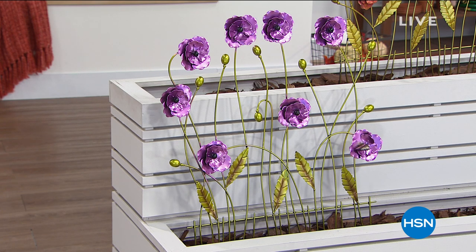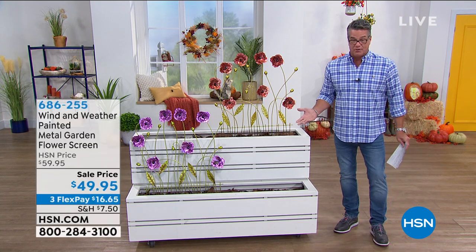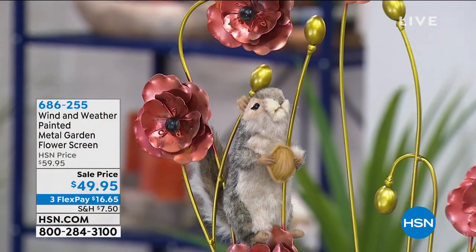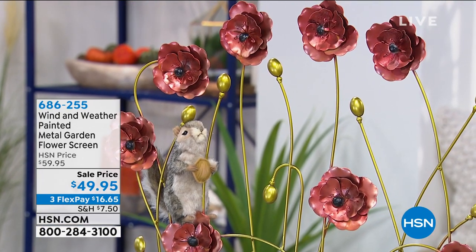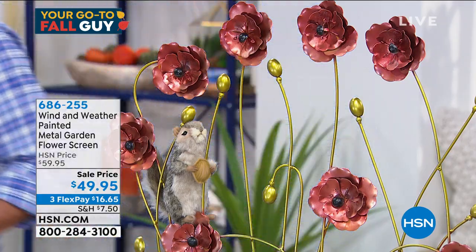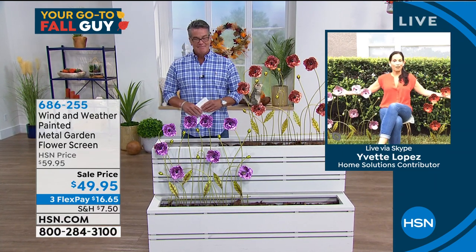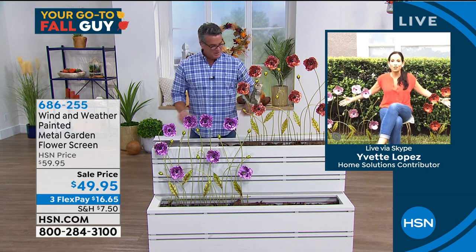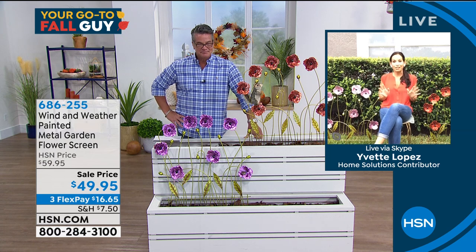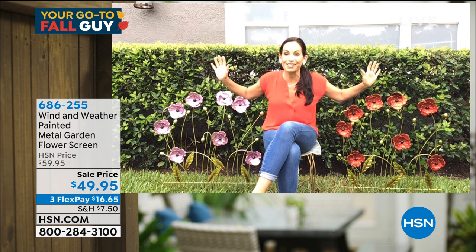Each one has seven beautiful blossoms painted by hand in gold — all handcrafted. It's just beautiful and will go perfectly anywhere. At $49.95, Yvette Lopez is standing by. These are some of my favorites from Wind and Weather — so versatile. You can put these just about anywhere. I have them in front of my hedges in my front yard so you can see how gorgeous they look in the greenery. And when fall and winter come and your plants start dying, these are going to stay alive.